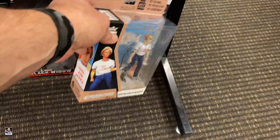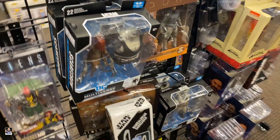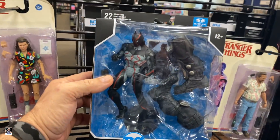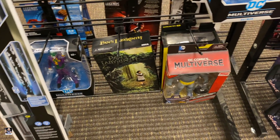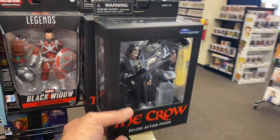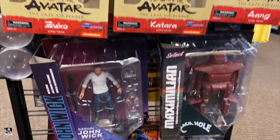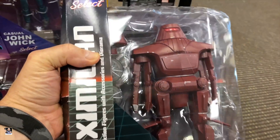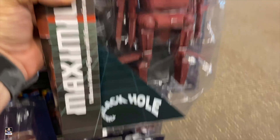Napoleon Dynamite right there. Around here on the other side, we got Scarecrow and Dare and Omega and the Last Knight Batman. That's a Joker. Got the Crow — that's a good head sculpt. And Mystique. Some Last Airbender. Got some John Wicks. I love this movie. If you haven't seen Black Hole, you need to check it out. Maximilian is an interesting robot.